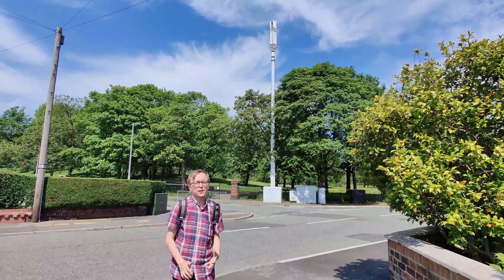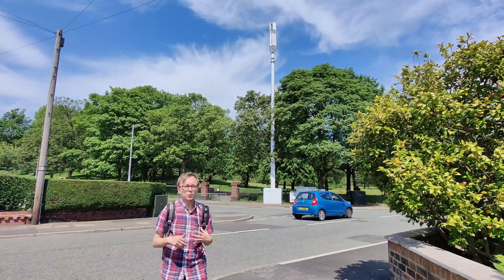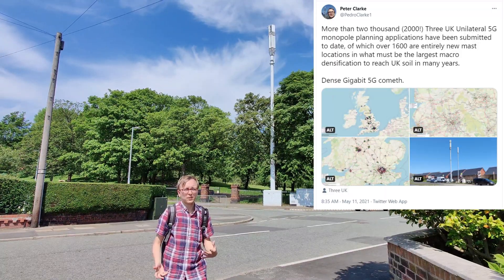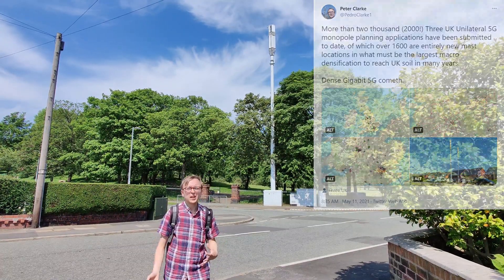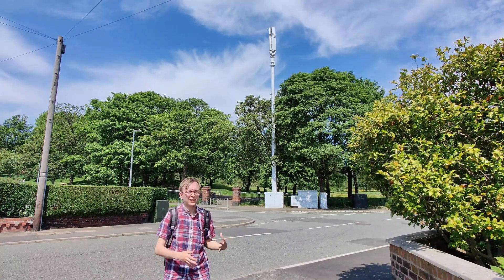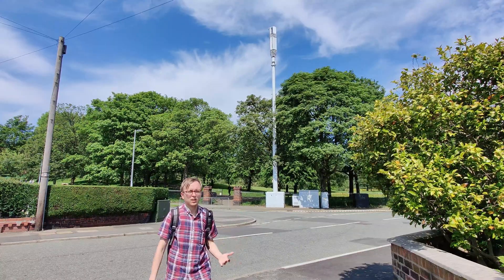In terms of when your community is likely to get one of these, I have tracked more than 2,000 Three 5G street pole planning applications over the past year or so, of which about 1,700 are entirely new-location Phase 8 street poles like this one.